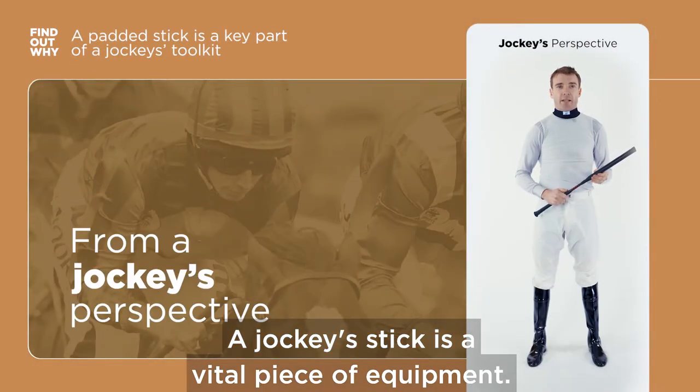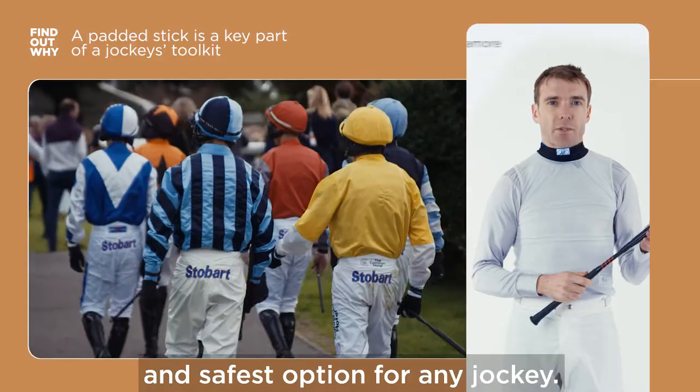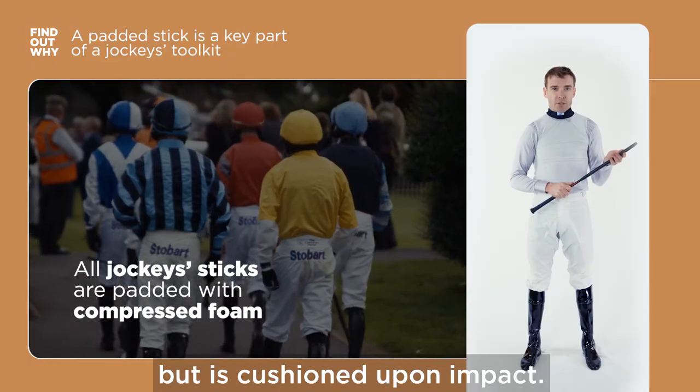A jockey stick is a vital piece of equipment. Years of research and design has gone into making this the fairest and safest option for any jockey. The stick is padded with compressed foam so that when I use it, it makes a loud noise but is cushioned upon impact.